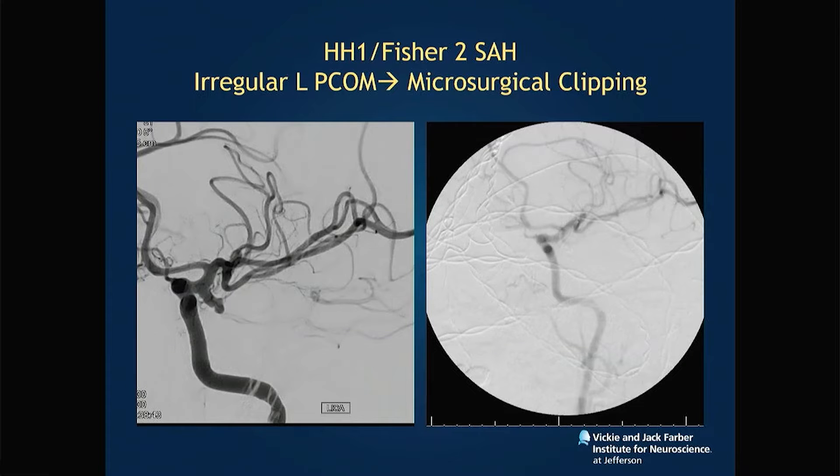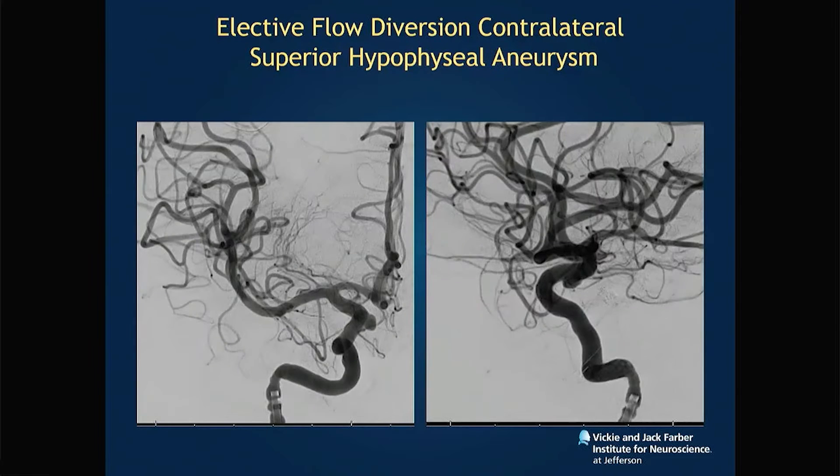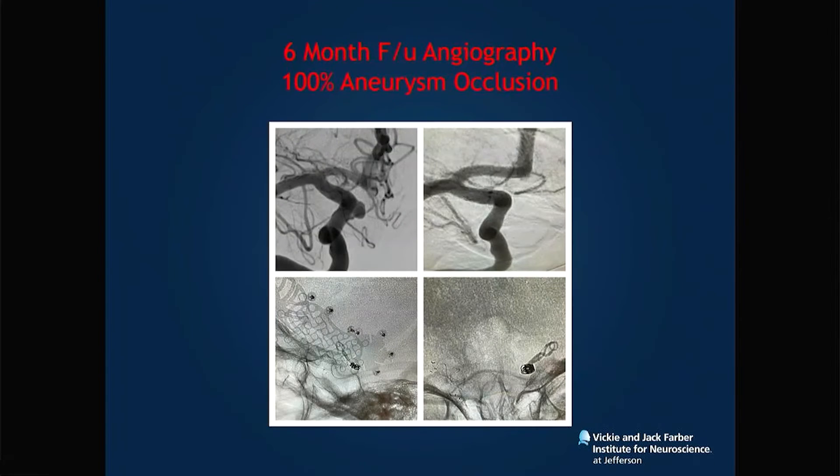This patient had a ruptured left PCOM aneurysm and underwent microsurgical clipping. We're also a dual training program — we do a lot of aneurysm clips. The patient had a contralateral superior hypophyseal artery aneurysm that was treated with FRED-X, one of the first cases we did. The six-month follow-up angiogram shows 100 percent aneurysm occlusion — you can see her contralateral clip as well.